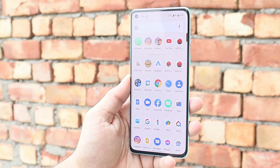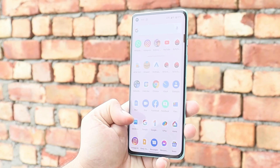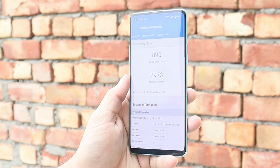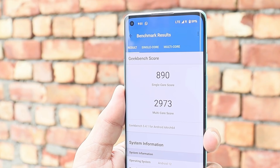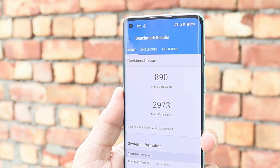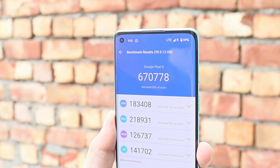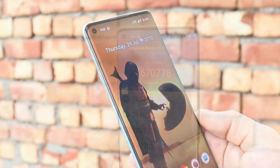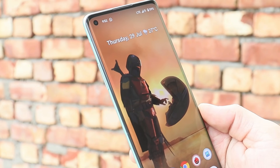Before moving ahead, let's talk about the benchmark results on this update. Running on my OnePlus 8 with the Geekbench application, single core scored 890 and multi-core scored 2,973. With the AnTuTu benchmark application the device scored 6 lakh 70,778.